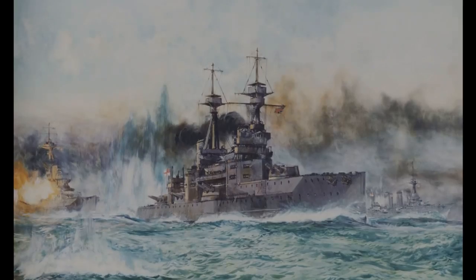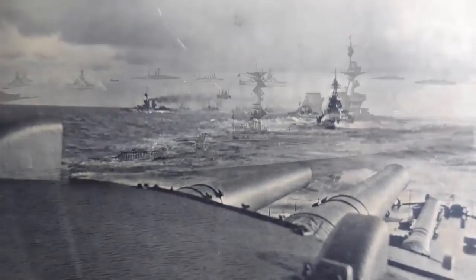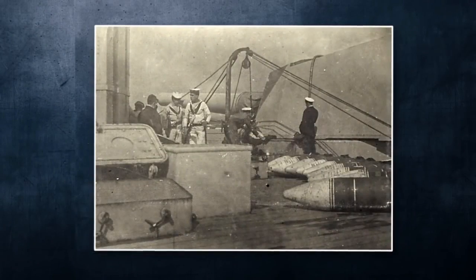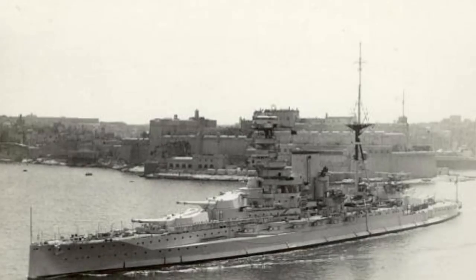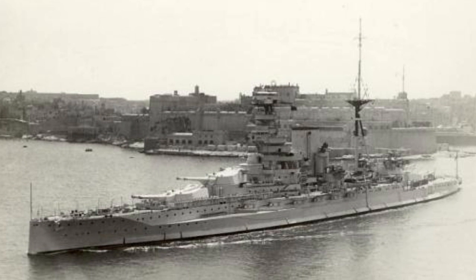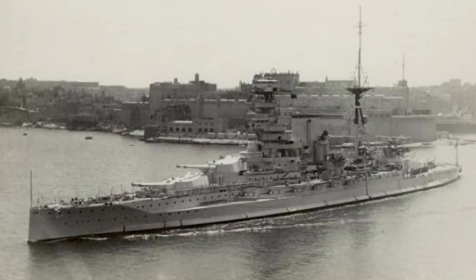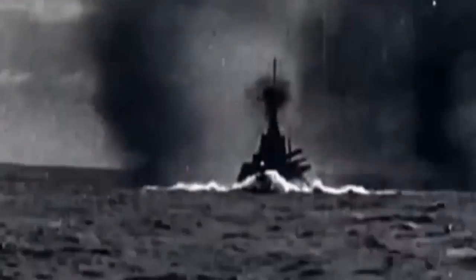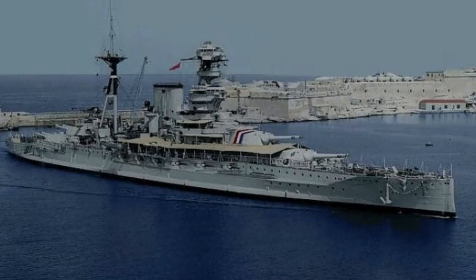In the middle of 1940, she took part in the Battle of Dakar, when she slightly damaged a battleship belonging to Vichy France and was slightly wounded herself. Barham was later sent to the Mediterranean fleet, where she was in charge of many Malta convoys. At the Battle of Cape Matapan in March 1941, she assisted in sinking an Italian heavy cruiser and a destroyer.